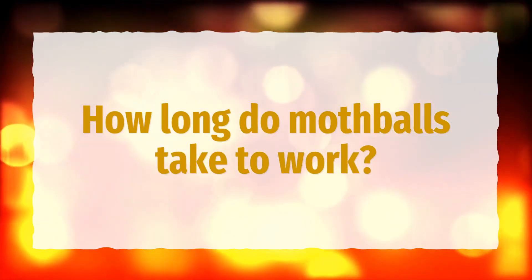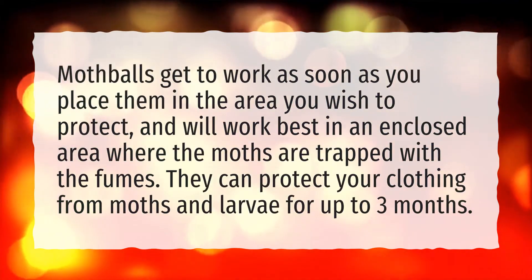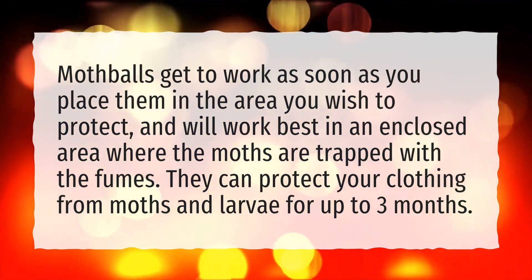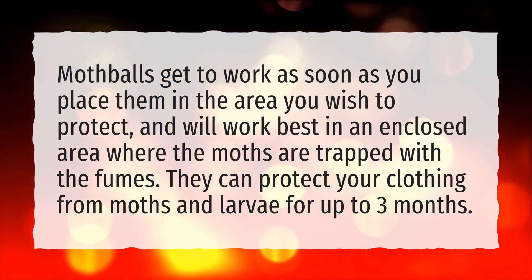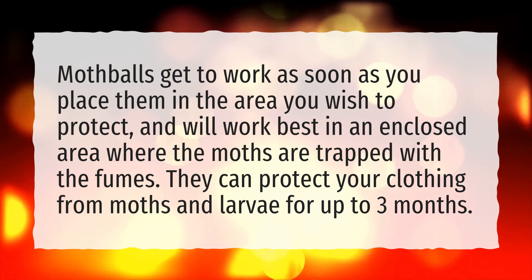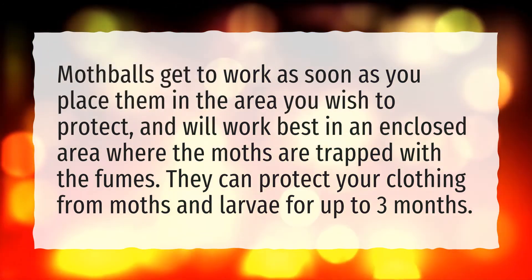How long do mothballs take to work? Mothballs get to work as soon as you place them in the area you wish to protect, and will work best in an enclosed area where the moths are trapped with the fumes. They can protect your clothing from moths and larvae for up to three months.